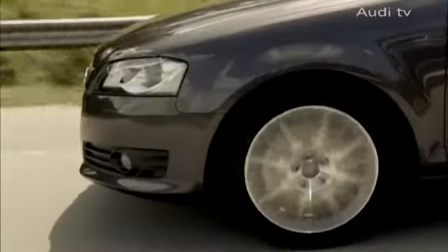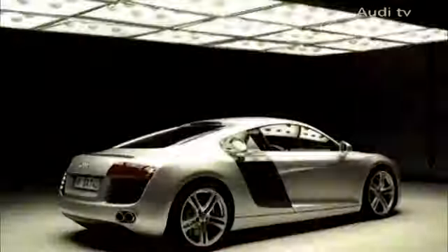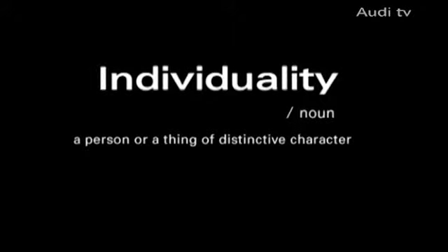Audi offers a surprisingly wide range of models: compact, SUV, luxury saloon, coupe, or sports car. There really is something for everyone.